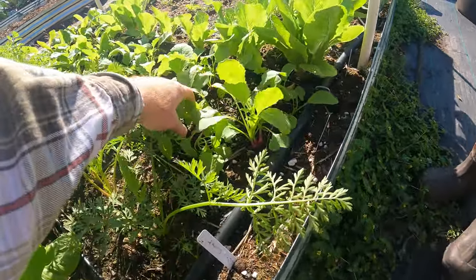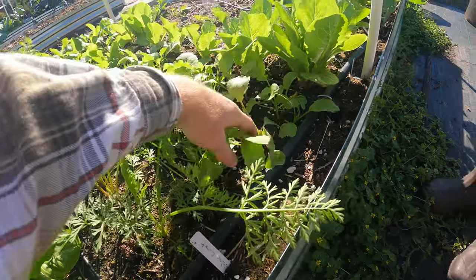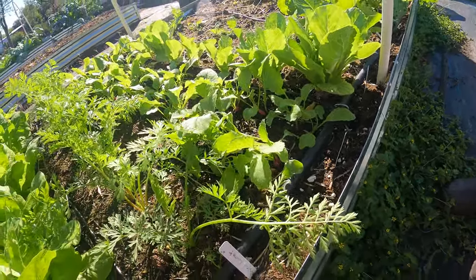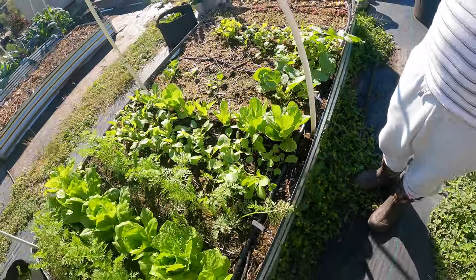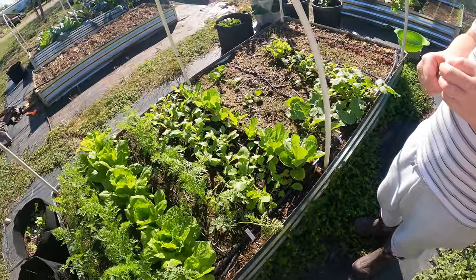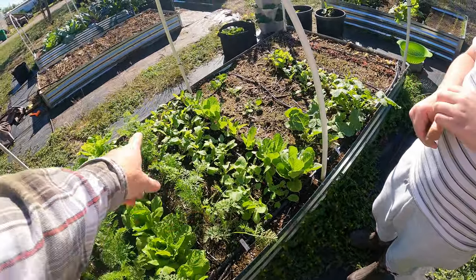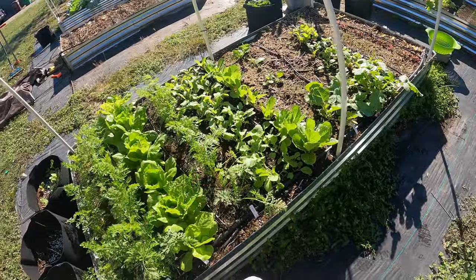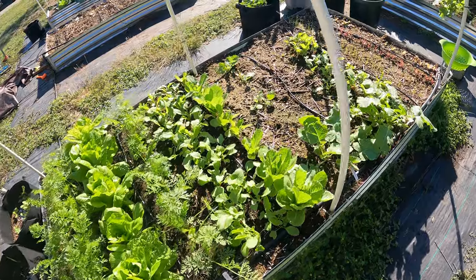Eli wanted to show these radishes. These are the French breakfast radishes — they're starting to bulb up as well. Those are really quick, like a 25-day variety. This is actually the second round of them in this bed while we grew these carrots. You'll probably be able to get one more round before it gets too cold.